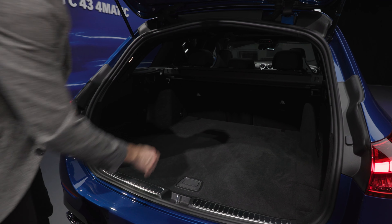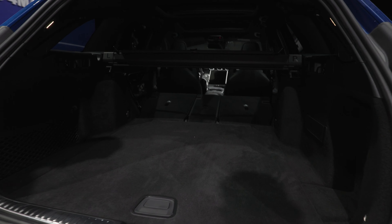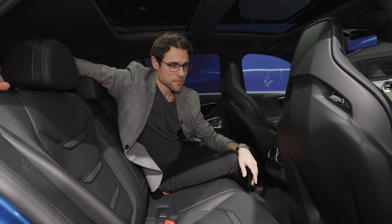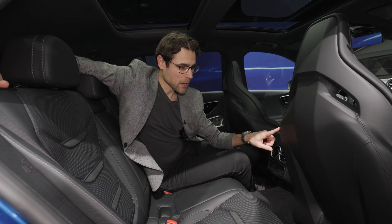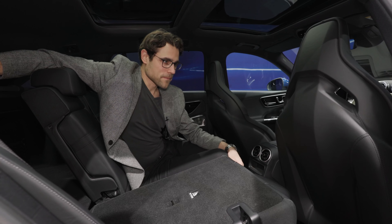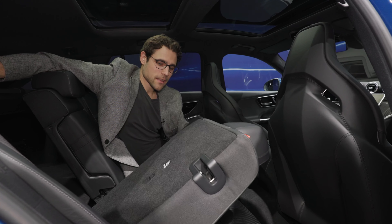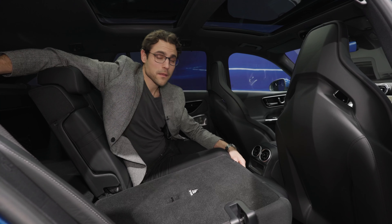The sedan already had a nice folding mechanism, but the estate is even better. A sophisticated functionality is that even when the seat is way back, when you fold the seats from either the trunk or inside, you can see how the seat automatically drives forward first before folding flat — so it doesn't hit the load floor. It's very nice that they thought of that.